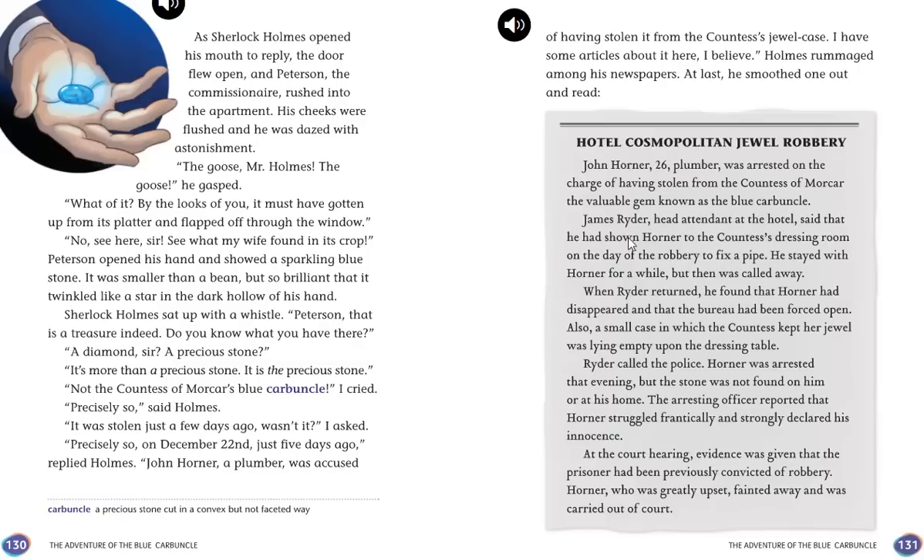John Horner, a plumber, was accused of having stolen from the Countess's jewel case. Holmes rummaged among his newspapers and read: "Hotel Cosmopolitan Jewel Robbery — John Horner, 26, a plumber, was arrested on the charge of having stolen from the Countess of Morkar the valuable gem known as the Blue Carbuncle. James Ryder, head attendant at the hotel, said he had shown Horner to the Countess's dressing room to fix a pipe. When Ryder returned, Horner had disappeared and the bureau had been forced open. Horner was arrested that evening but the stone was not found on him. He struggled frantically and declared his innocence, but fainted and was carried out of court." So John Horner is the one people think stole the Blue Carbuncle — but how did it end up inside the belly of a goose?